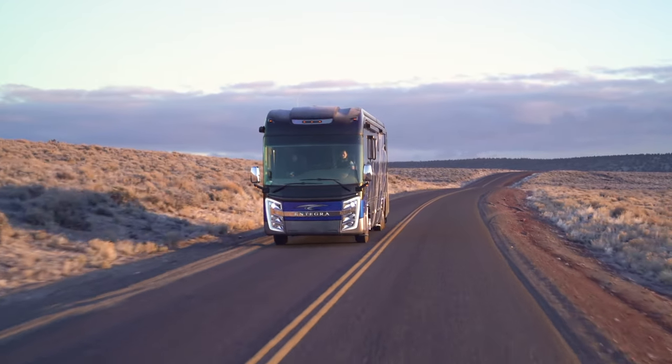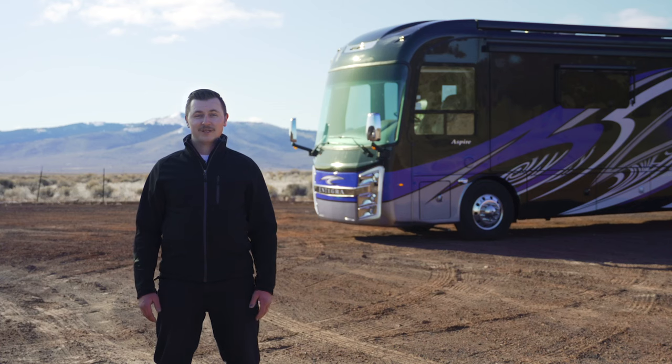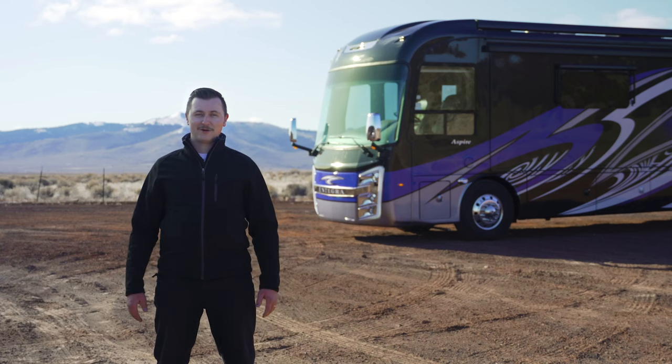We would love to show you around this coach in person, so come on down to Beaver Coach Sales and Service. I'm Eric Shaver, and thanks so much for watching.